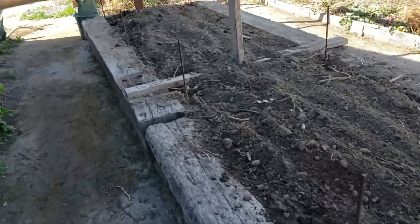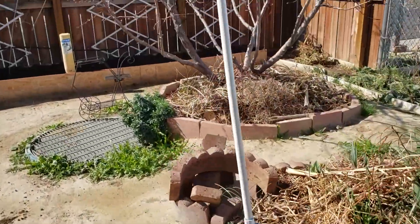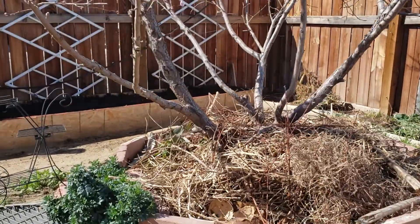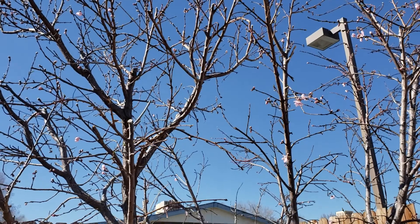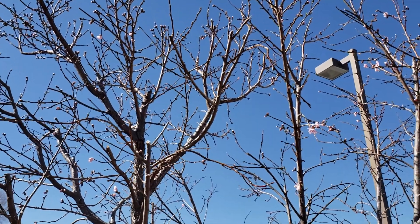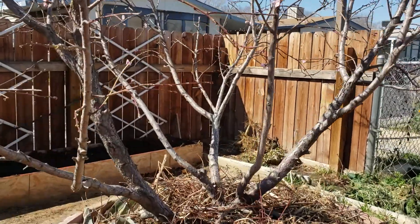My nectarine tree is also going to flower, as you can see. I pruned these trees heavily about three months ago and I think they're going to do okay.